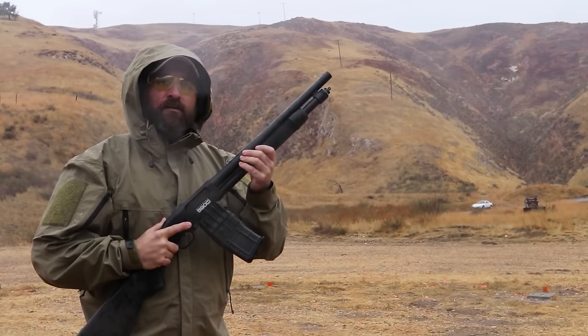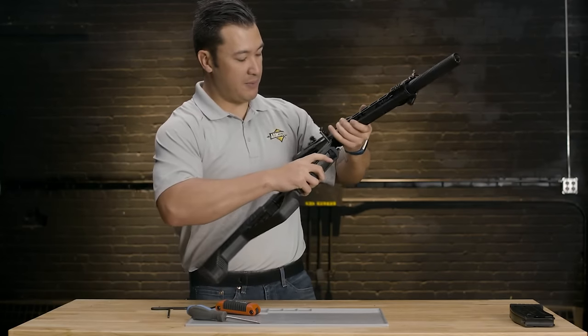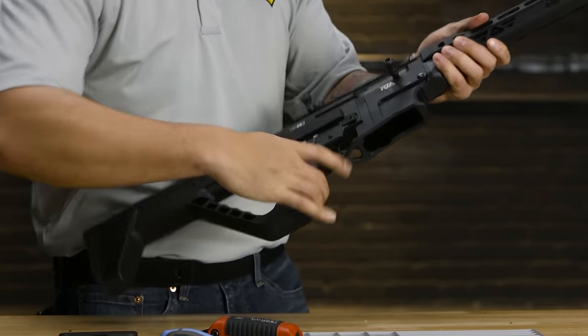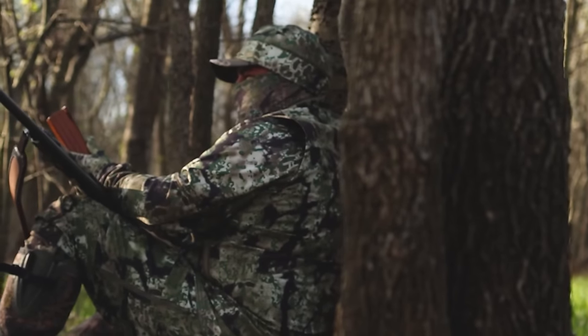That concludes our compilation of top home defense shotguns. We hope you found this video informative. If it was beneficial to you, kindly give it a thumbs up — your support is greatly appreciated. Feel free to share in the comments below which home defense shotgun you've decided to go with. Thank you for tuning in.